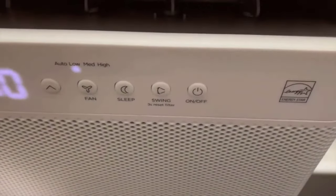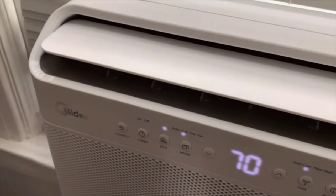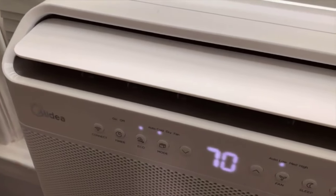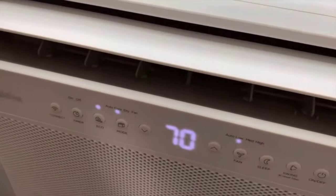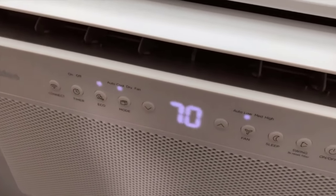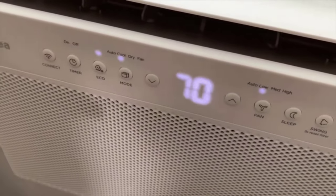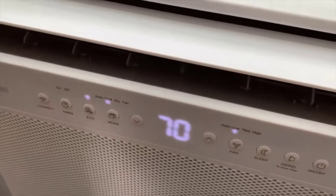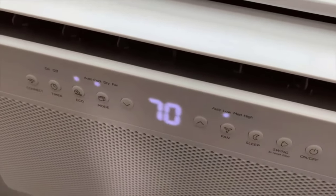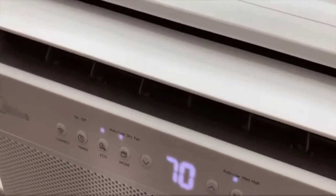It also has a swing function, which you typically find on a mini split system. It swings the vent up and down to help circulate the air throughout the room. Last but not least, it also runs on inverter technology. That means if you keep the temperature at a constant setting — like 70 — it'll operate the compressor at either higher or lower speed based on your needs, as opposed to older air conditioners that just run at one speed.